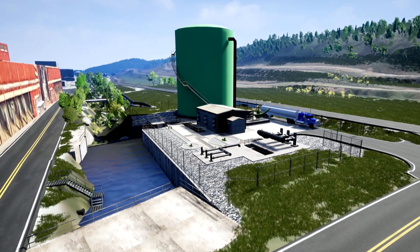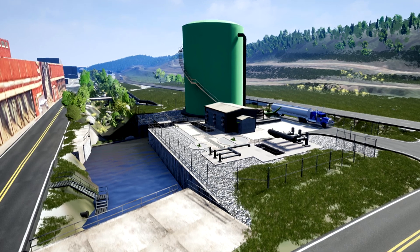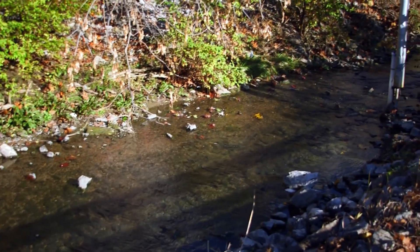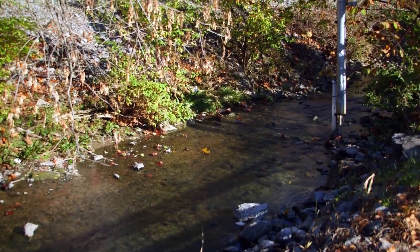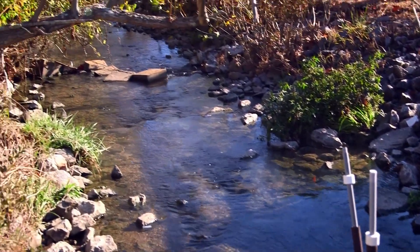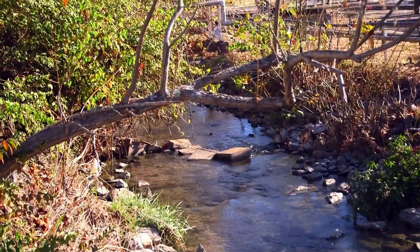We're in the Y-12 site at the Future Headworks site for the Outfall 200 Mercury Treatment Facility. The Future Mercury Treatment Facility is going to divert the creek water in, remove grit, separate the grit from it, pump it down to the treatment facility about three-quarters of a mile down the creek, then treat and remove all the mercury from the water and discharge clean water back into the creek.